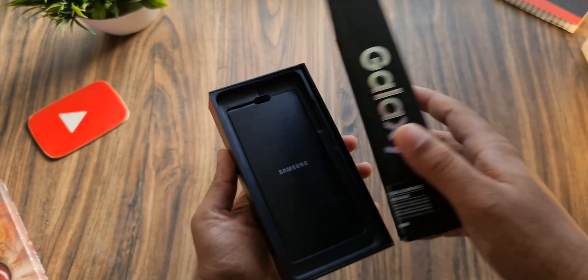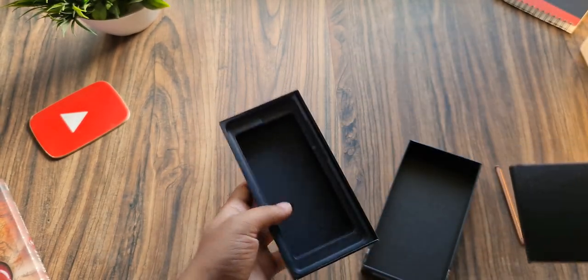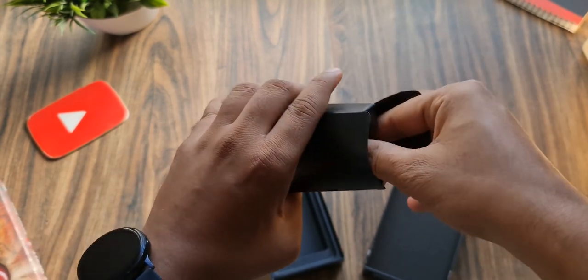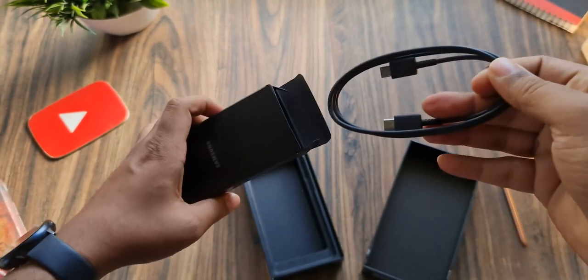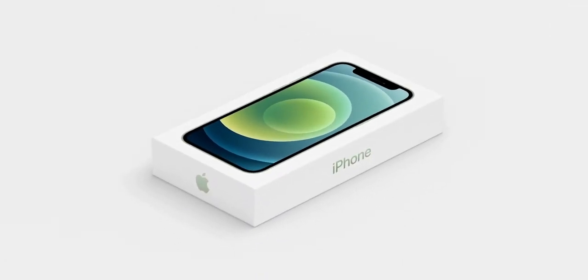Honestly, it would have been okay if the cost savings of not including a charger with the phone were passed on to consumers, but clearly that's not happening. We are effectively paying to have an item removed from the product. Plus, all this talk about saving the environment is complete nonsense, and it's naive to believe that this stance isn't driven purely by greed.